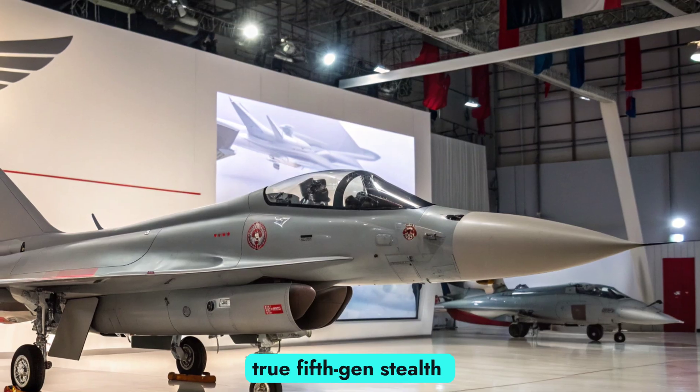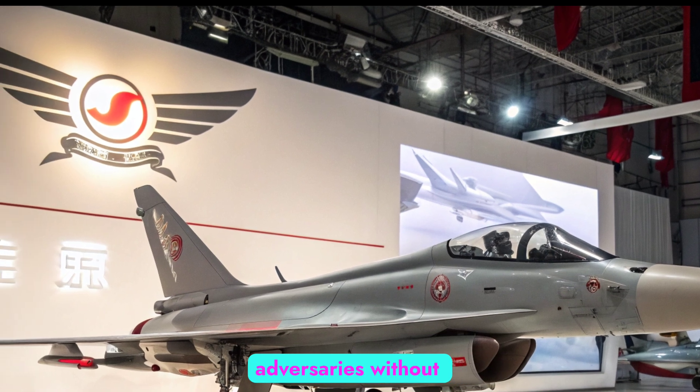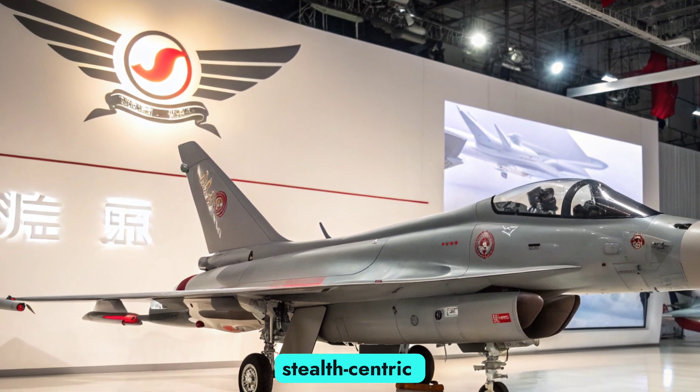Despite not being a true fifth-generation stealth jet, the J-10C integrates enough low-observable features to threaten adversaries without the extreme costs of stealth-centric platforms.